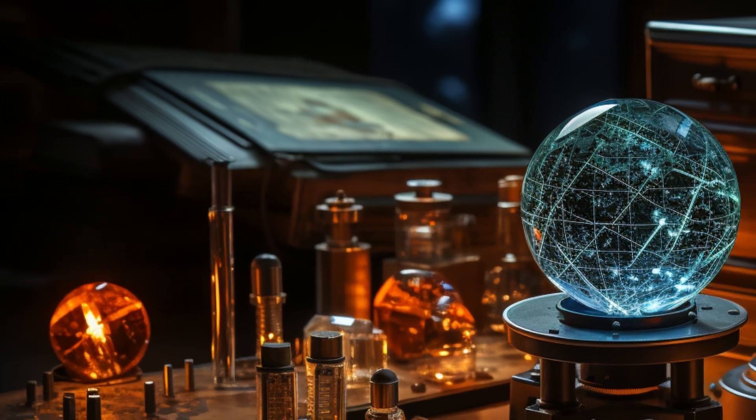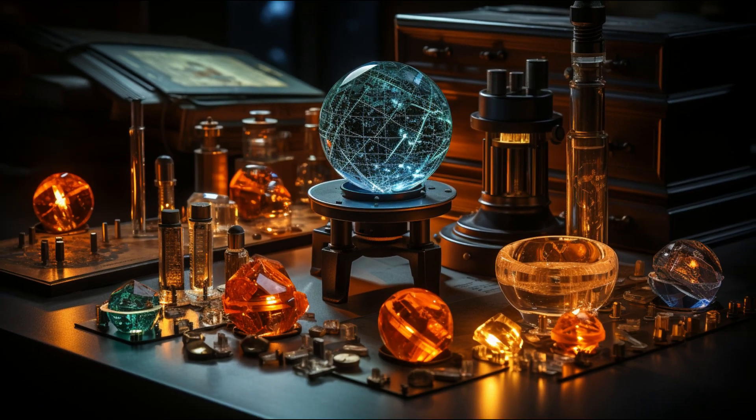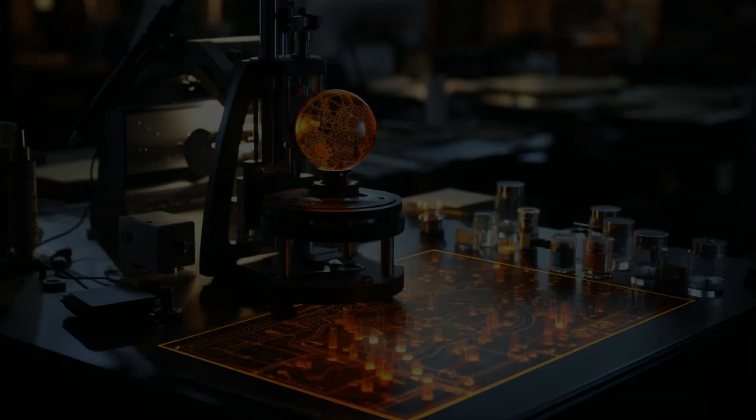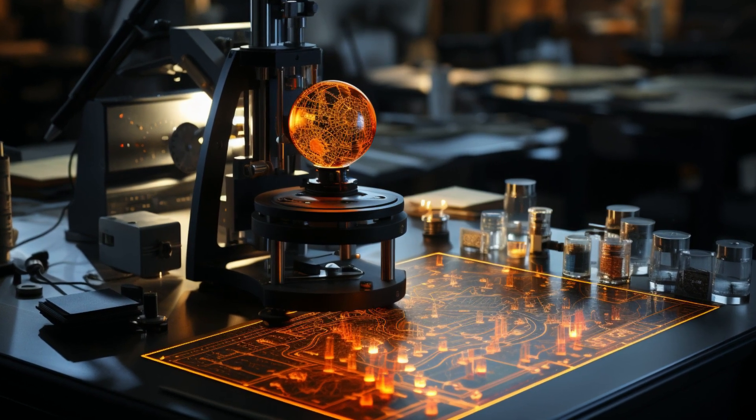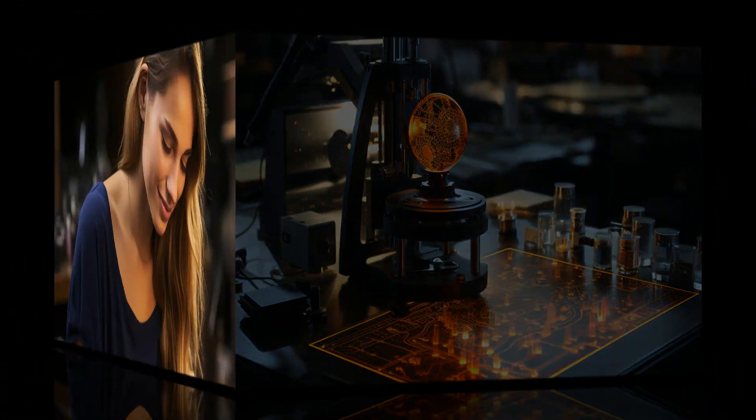So how do we spot these magical gems? Gemologists have some nifty tools, like a dichroscope, which allows us to see two colors at the same time. However, you can also identify these gems by simply viewing them under different light sources.